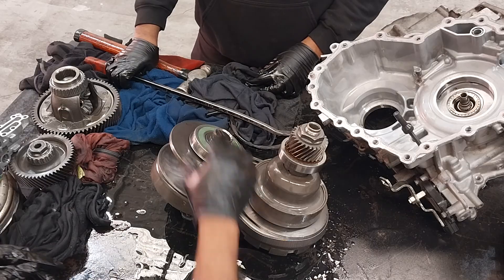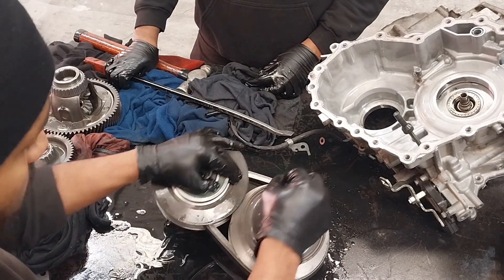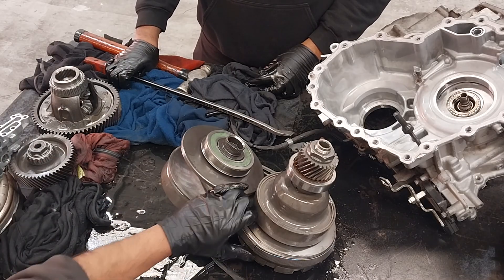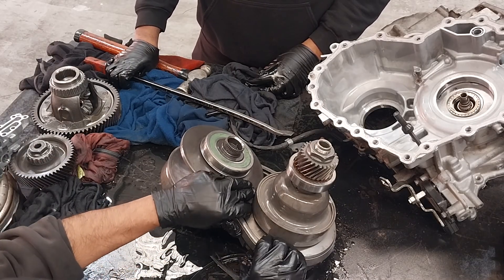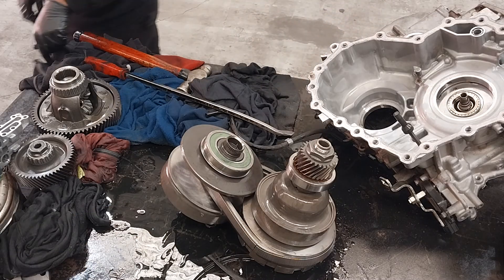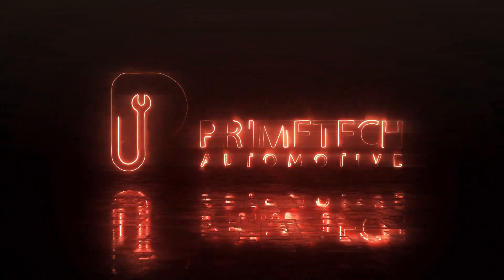That's why the transmission failed and the car broke down. Here's the simple reason why these Mitsubishi transmissions fail a lot — models like the ASX, Lancer, and Outlander. Thank you for watching.